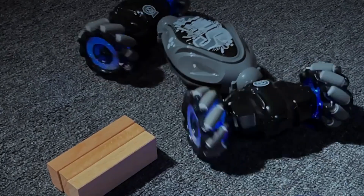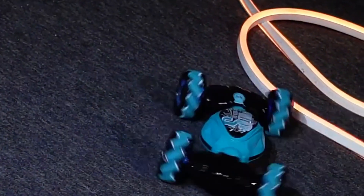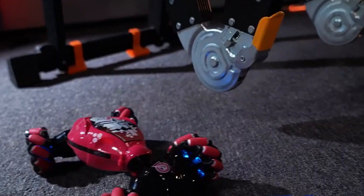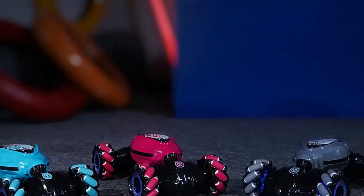It features two distinct modes: the off-road mode, lifting the car for rough terrain, and the on-road mode for smoother, high-speed driving. Beyond its remarkable movement capabilities, the Orbi is equipped with captivating lights and music, enhancing the overall experience. The battery life ranges from 20 to 45 minutes on a single rechargeable battery, although this may vary based on terrain difficulty and usage intensity.